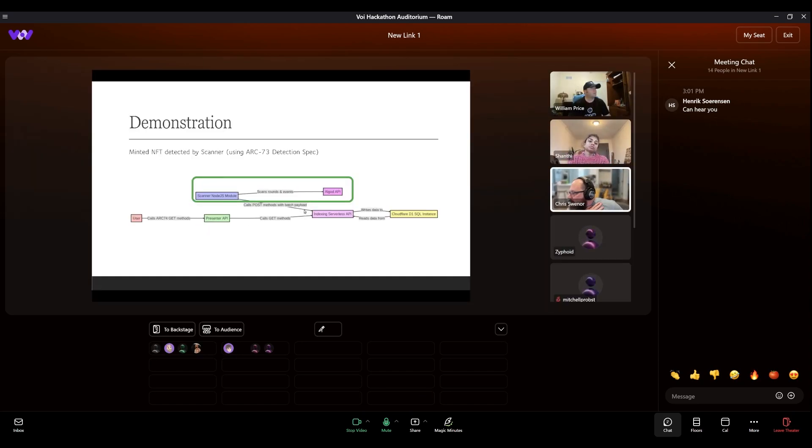The demo shows how it works: the Algo API — which is the AlgoD API, the actual blockchain itself — feeds into the scanner Node.js module. He wrote the blockchain scanner in Node; it scans the rounds and events as things happen. It then posts information to the indexing serverless API, which is a stateless API that reads information and writes data to a Cloudflare D1 SQL instance. He used an SQL database to store everything and reads data from that.